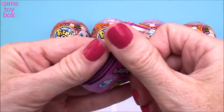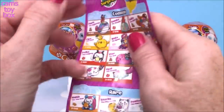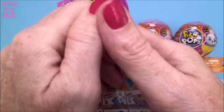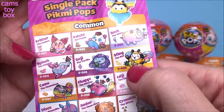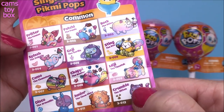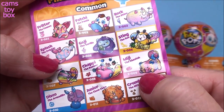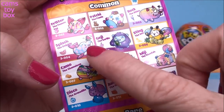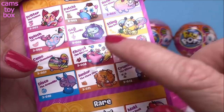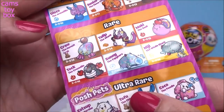Let's take a quick look at the collector's guide. Here's our common category: we got a fox, a panda, a rhino, a dolphin - I definitely want a dolphin - a gorilla, a bee, that's super cute, a chameleon that looks like it's rainbow because you know chameleons change colors. We have a beaver, a cheetah, a kitten, a chow chow, and an armadillo. That's cool.